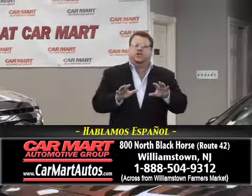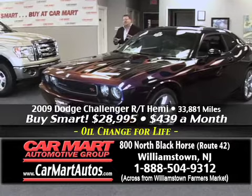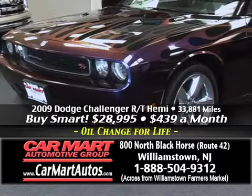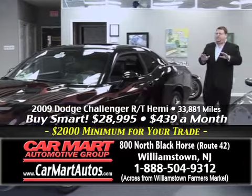Let me take a moment and show you some of the vehicles you'll find here at Car Mart. This is a 2009 Dodge Challenger, the R/T racing model with the Hemi engine. It's got a $7,000 custom flame paint job, alloy wheels, custom two-tone leather interior, power moonroof, and a built-in navigation system. It is an absolutely beautiful vehicle — it's like buying brand new without the price.